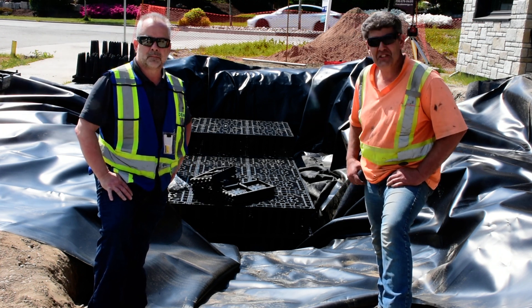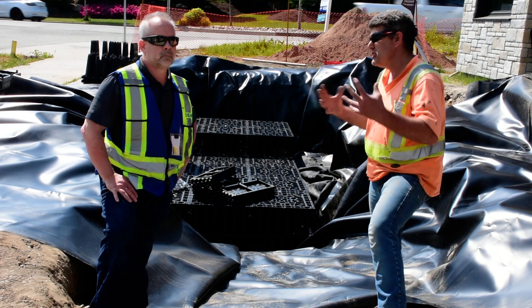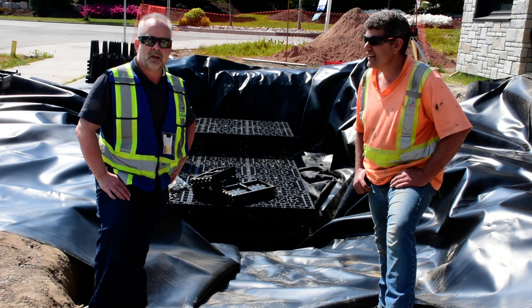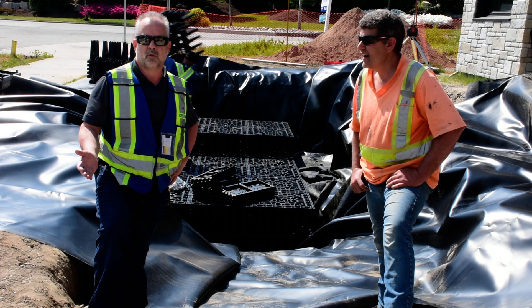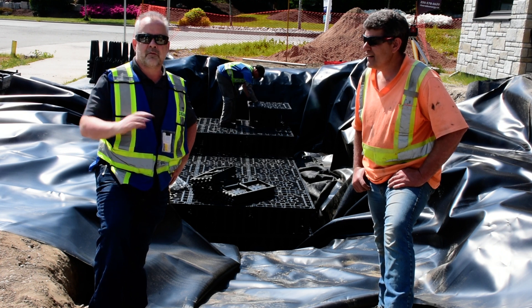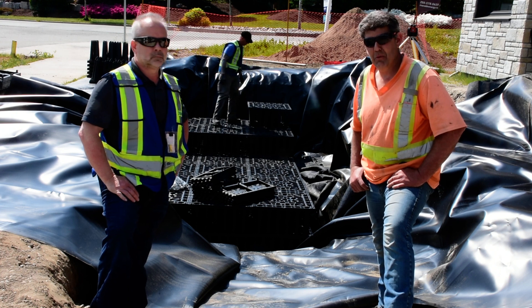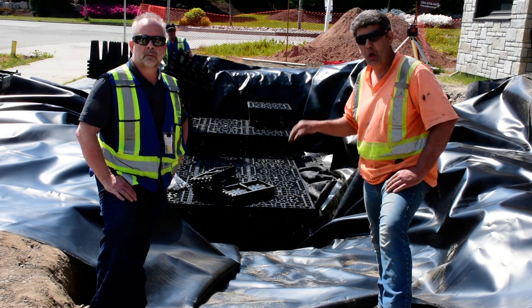What's really exciting about this system, Dean, is normally the engineer might specify a rock pit but this is way more efficient, isn't it? Yes, this product has a 95% void ratio compared to a rock pit which only has a 33% void ratio. So you can get by with a much smaller excavation and it's much more efficient, and it's also never going to clog up like a rock pit will eventually. And that's one thing that's really nice about this — we can put a clean out in this and if ever something is a problem, we can scope it out. So that's a pretty sweet system.